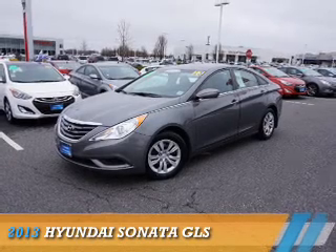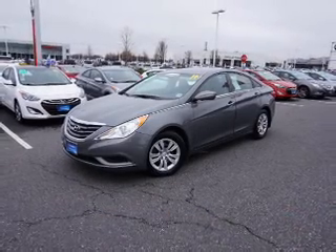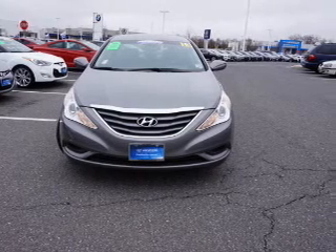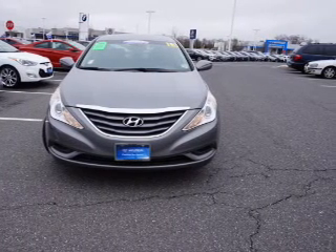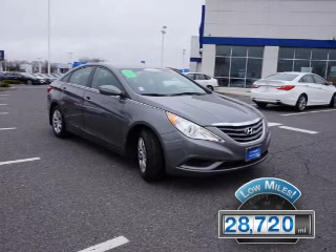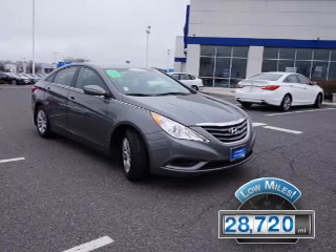Presenting the 2013 Hyundai Sonata. It's powered by Front Wheel Drive, a 2.4-liter, 4-cylinder engine, and a 6-speed automatic transmission. With fewer than 30,000 miles, this vehicle has a long road ahead.